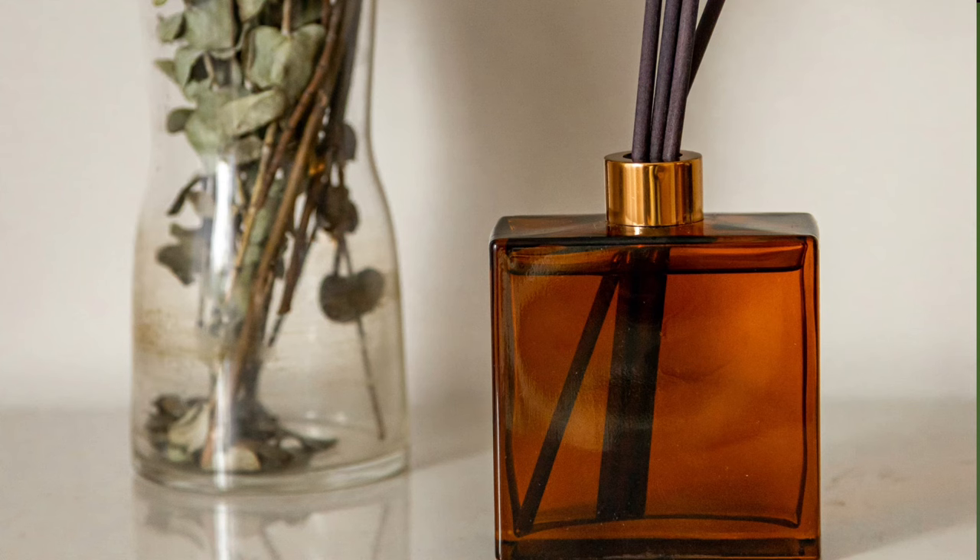In the mid notes you have ginger, nutmeg, jasmine, and some Iso E Super. In the base you have incense — like I said, Bleu de Chanel Parfum has incense in it. It's a little bit darker, not as bright as the EDT. You also have patchouli, lavender, white musk, vetiver, and cedar.